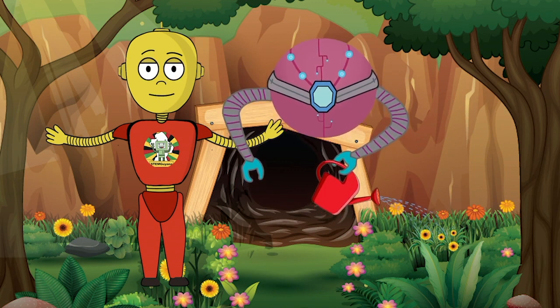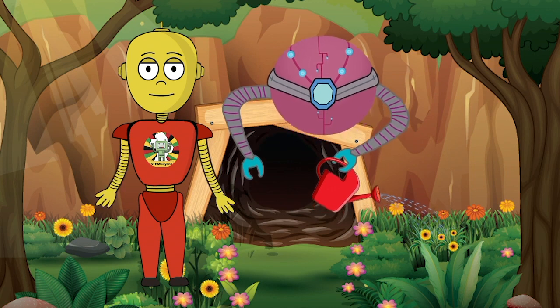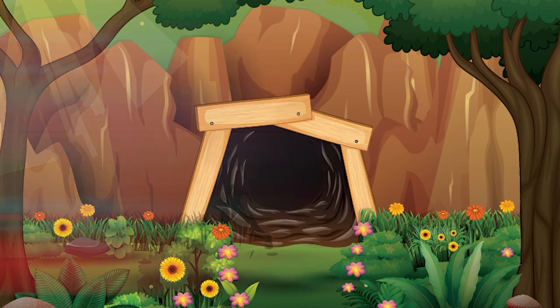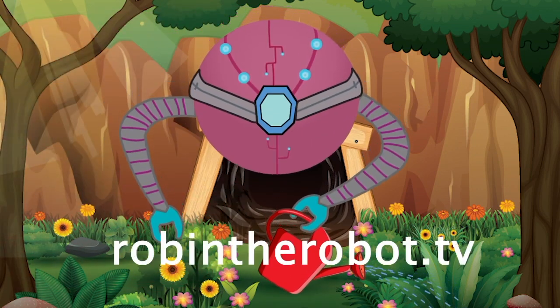Today was awesome, guys! Make sure to tune in next week to see what other crazy adventures we go on! See you guys next week — visit us at RobinTheRobot.tv!